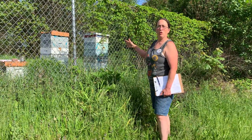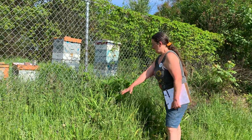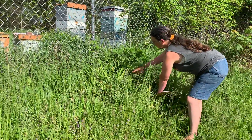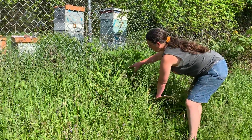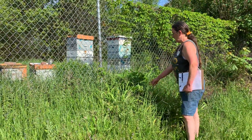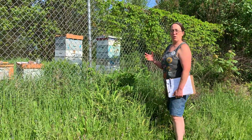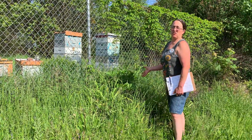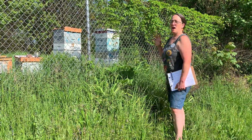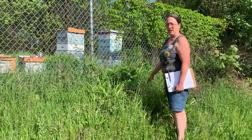As we move into the older part of the orchard, up along the fence here, this plant right here was a gift to me last year by our beekeeper. It is called cutleaf coneflower, or some people call it green coneflower. It grows to be about five or six feet tall. The flowers on it are yellow, and they're very attractive to the bees, which is why he brought it for me.